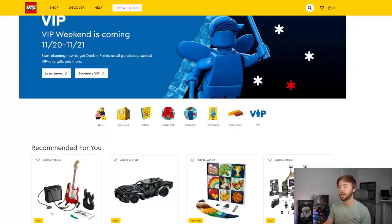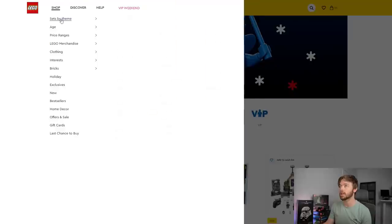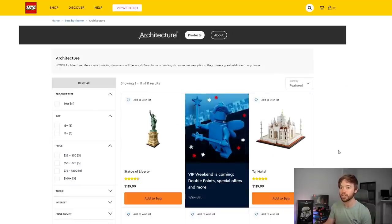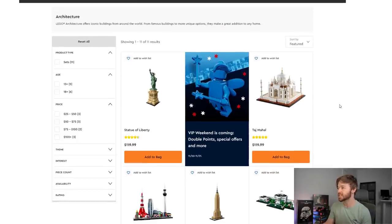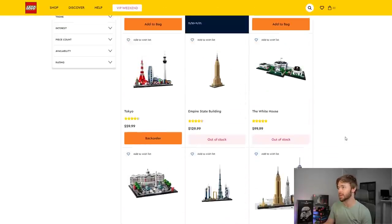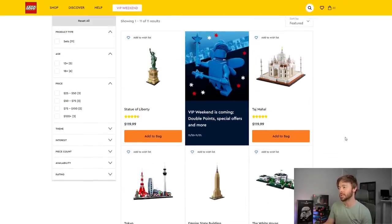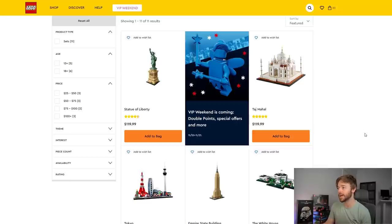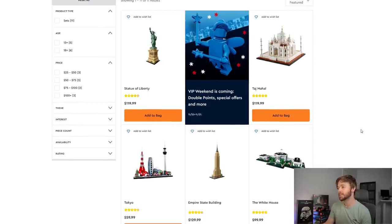Here we are on Lego.com. I'm going to bounce into a couple of the most popular themes — we can't go through every set in a YouTube video, so I'll pick a few themes as examples. Let's start with Architecture. Looking at Lego Architecture, the Statue of Liberty, Taj Mahal, and Tokyo are in stock. That's it — all the rest of the sets are out of stock right now. In mid-November in the United States, we have massive stock shortages in Architecture on Lego.com.